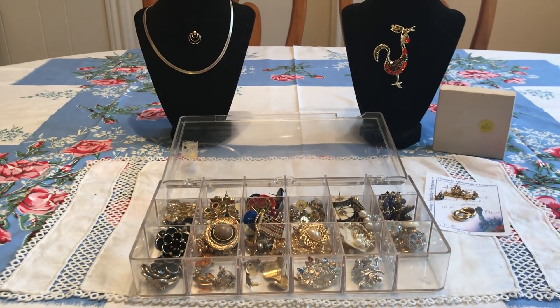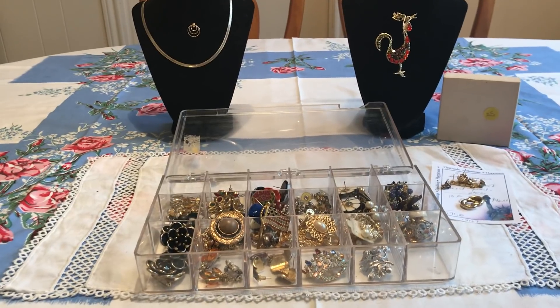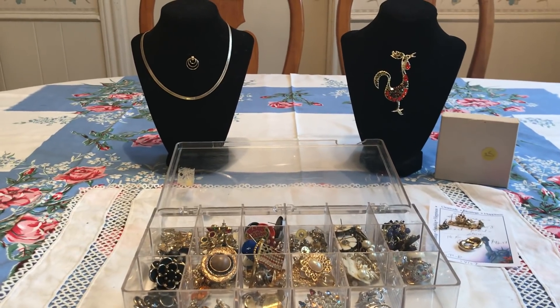I'm going to be working from the lesser video to the very best of my finds. So it's going to be good, better, best. Let's go ahead and look at what I found.